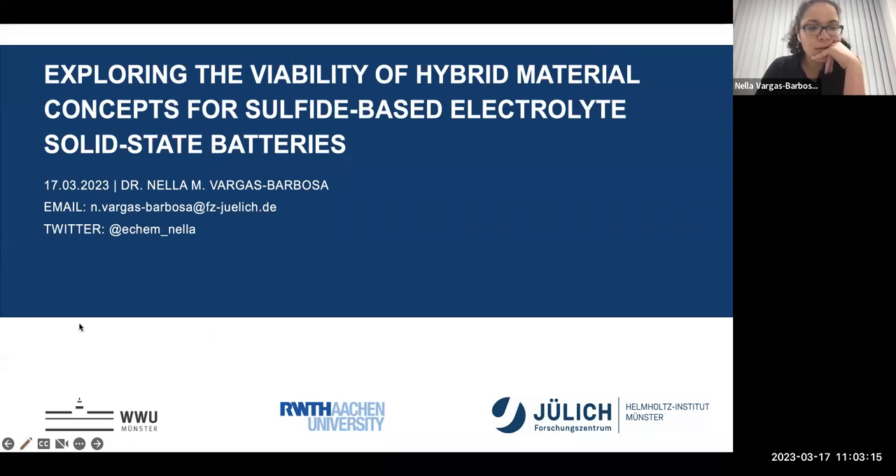Thank you, Chrissy, for the very kind introduction, and thank you as well for the invitation and the rest of the organizers for giving me the opportunity to talk to you today.